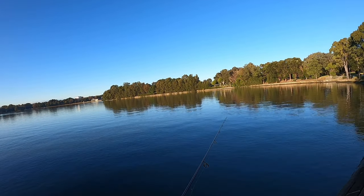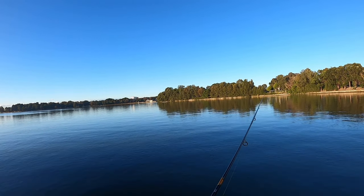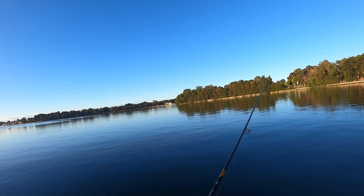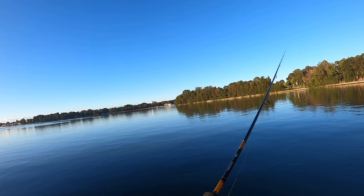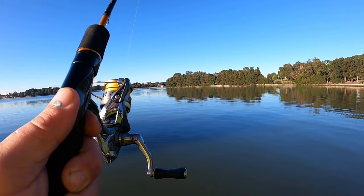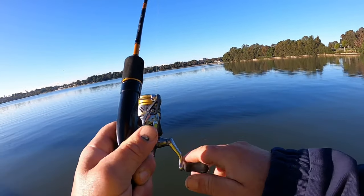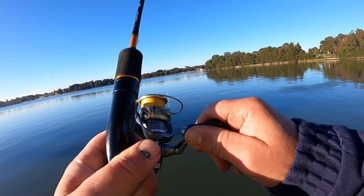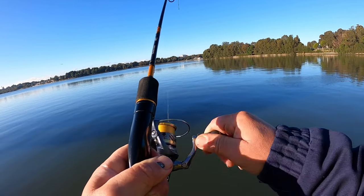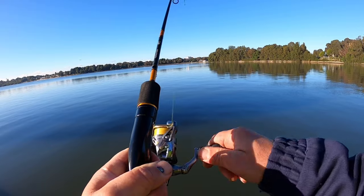I can see a couple of flashes in the water pulling in — definitely something silver. Could be another bream, more bream chasing the mullet. Fish on! It's been pretty quiet but I think it's another bream. Same size bream — I'll walk him over towards the stairs. Head shakes. Yeah, I think it's another decent bream.